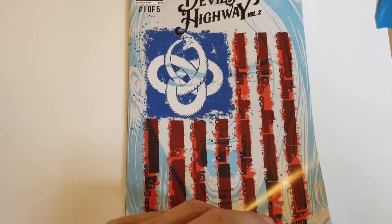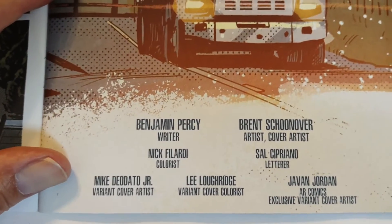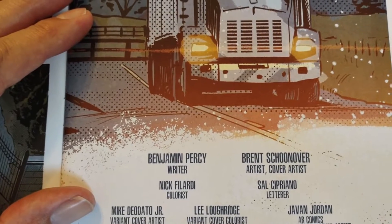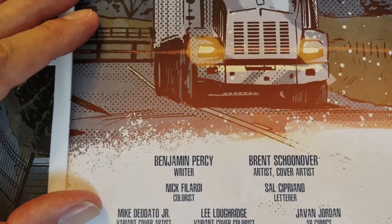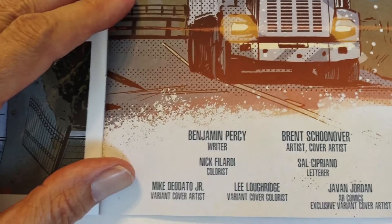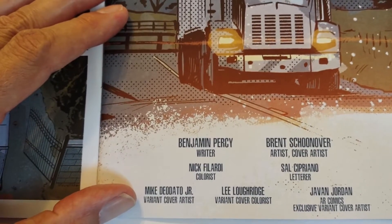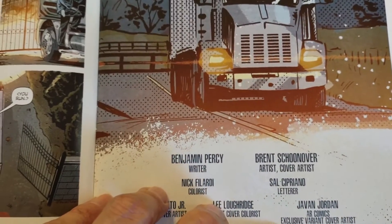Let's take a look at who worked on this. We've got Benjamin Percy as the writer, Nick Philardy as the colorist, and Brent Schoonover as the artist — he's also the cover artist. Sal Cipriano is the letterer. Mark Diodato Jr. has one of the variant covers, and Lee Lowridge also has a variant cover. There was also an exclusive variant cover by Javan Jordan.